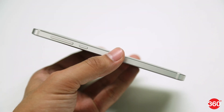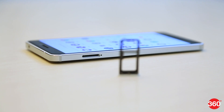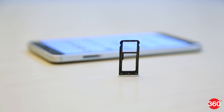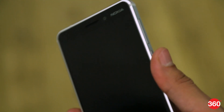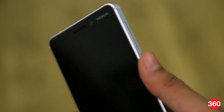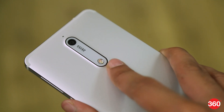The power and volume buttons are easy to reach. The USB Type-C port is nice to have, but the tray on the right unfortunately forces you to choose between a second SIM and a micro SD card. The fingerprint sensor is slow and irresponsible at times, and it is also quite difficult to reach. We found ourselves touching the LED flash when reaching for the sensor on more than one occasion.